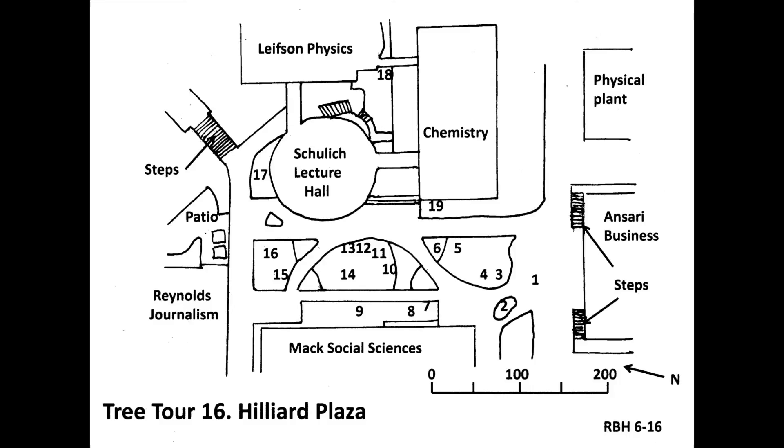This concludes the Hilliard Plaza Tree Tour. Thank you for joining me on this tour. If you would like to support the Arboretum, please see the options on the Donate link on the UNR Arboretum website.